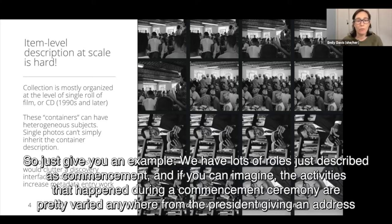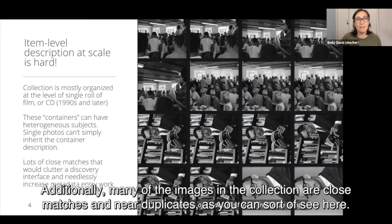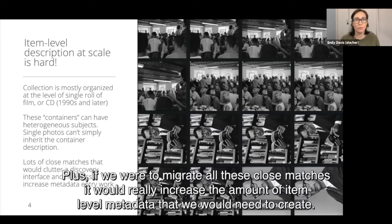Since the description is minimal and the contents of a single roll can be diverse, we don't want the images to inherit the existing metadata, because then every image in a roll of 35 frames would have the same description. For example, we have lots of rolls just described as commencement. If you can imagine, the activities that happen during a commencement ceremony are pretty varied — anywhere from the president giving an address to people receiving honorary degrees to the commencement address itself. Additionally, many of the images in the collection are close matches and near duplicates. If we were to migrate all of these similar images to our new system, we would really clutter the discovery interface and would greatly increase the amount of item level metadata that we would need to create.